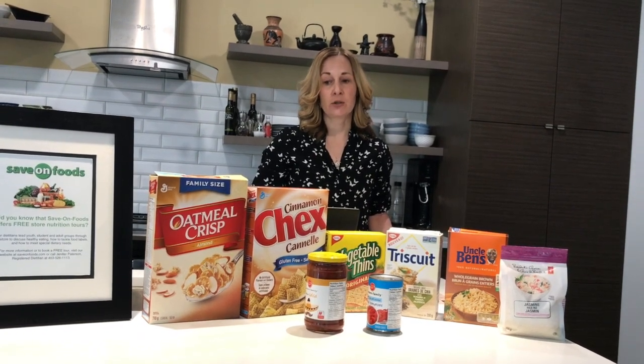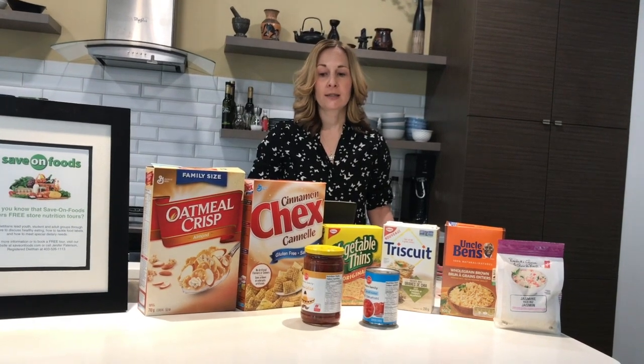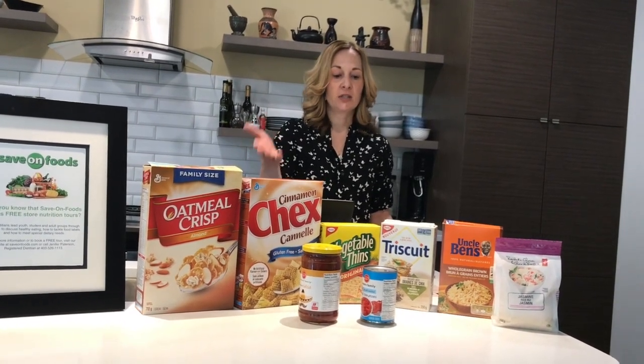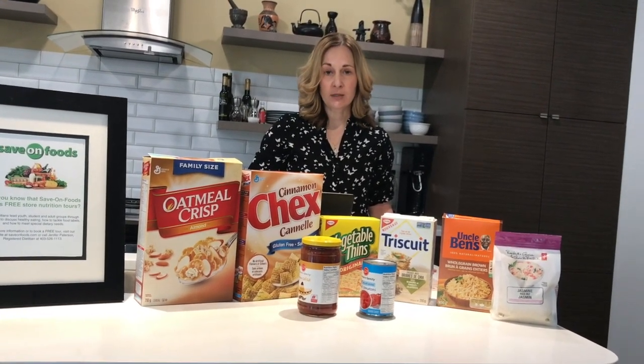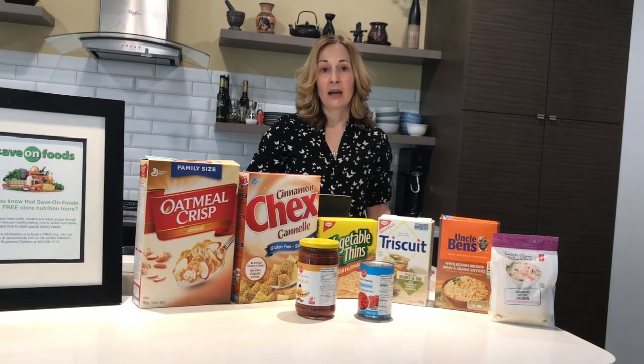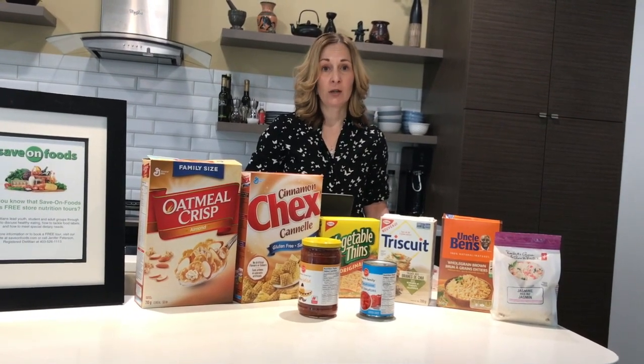In Canada, we have nutrition labels on most food products in the grocery store — food products such as prepackaged cereal, crackers, rice, and canned items. You won't find nutrition labels on fresh produce, and some bakery items that are baked right in the store don't necessarily have to have a nutrition label on them.